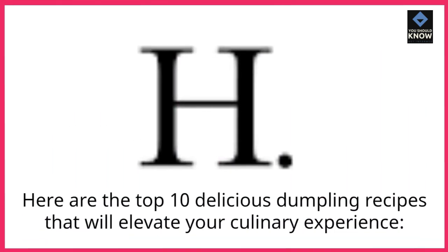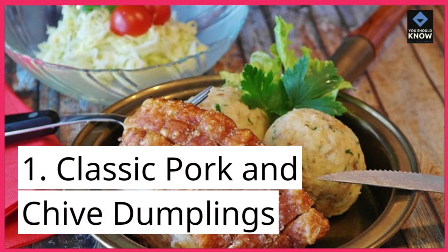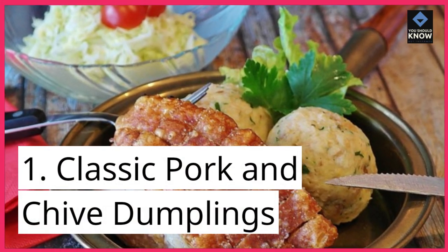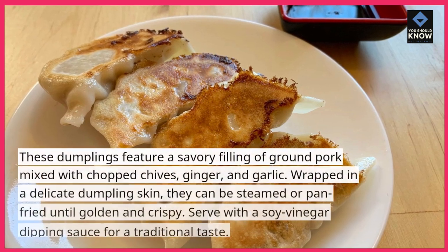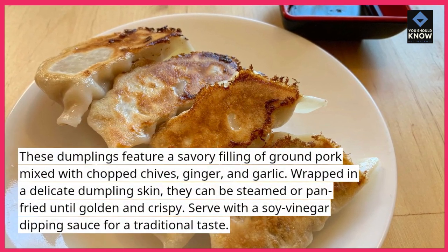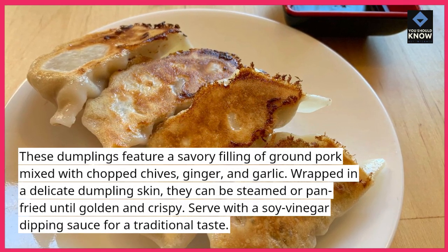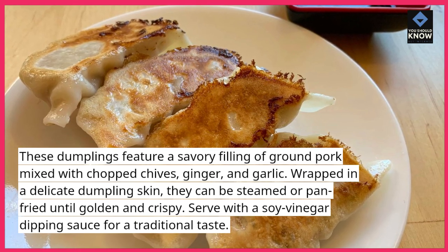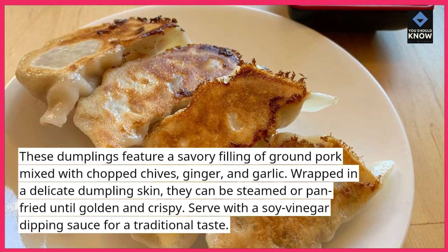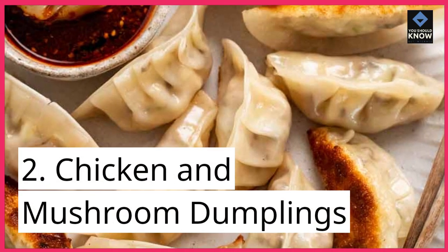Here are the top 10 delicious dumpling recipes that will elevate your culinary experience. 1. Classic Pork and Chive Dumplings: These dumplings feature a savory filling of ground pork mixed with chopped chives, ginger, and garlic. Wrapped in a delicate dumpling skin, they can be steamed or pan-fried until golden and crispy. Serve with a soy vinegar dipping sauce for a traditional taste.